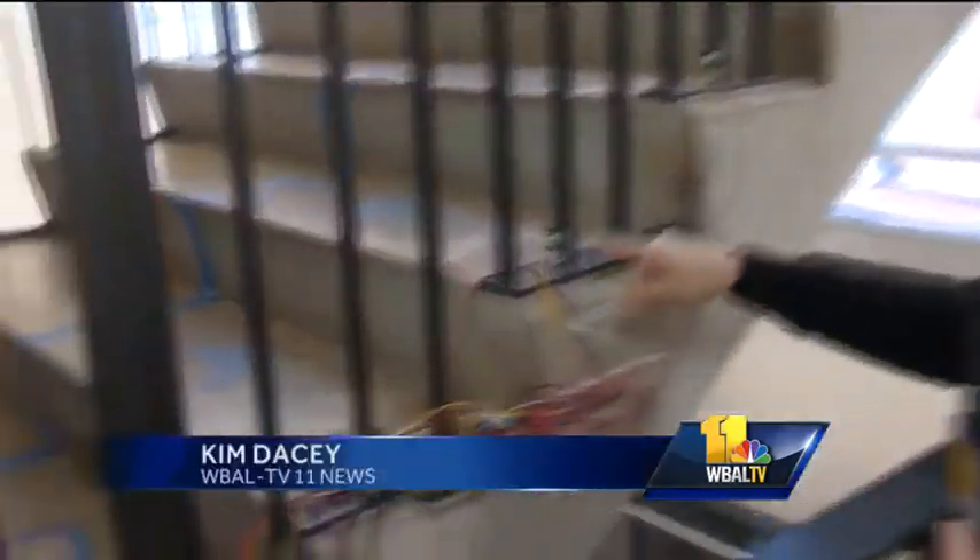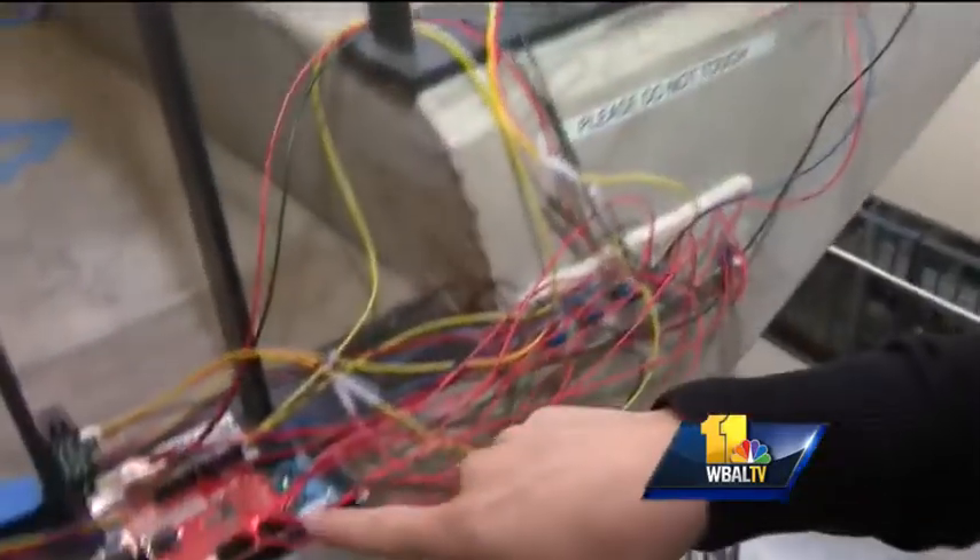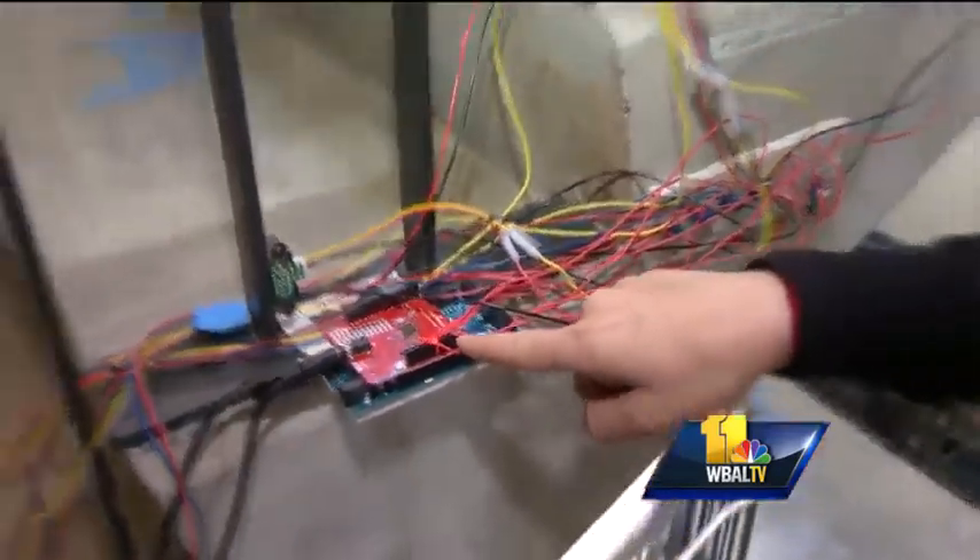Here's how it works. Each step is equipped with a sensor that runs through a microcontroller, which tells that step which note to play. You can also change the sound to a different instrument.